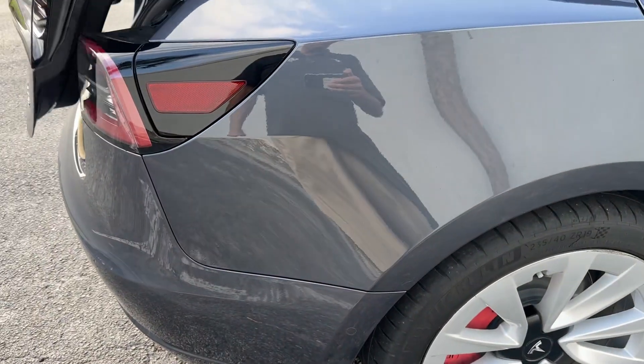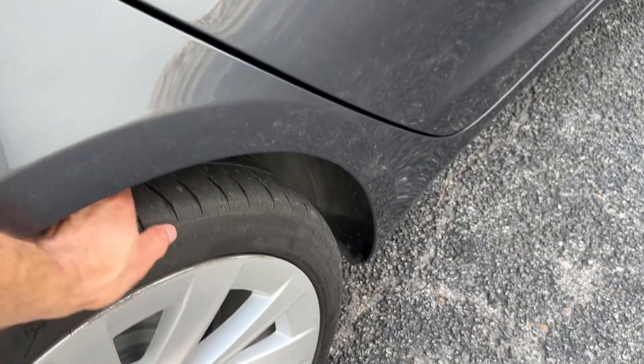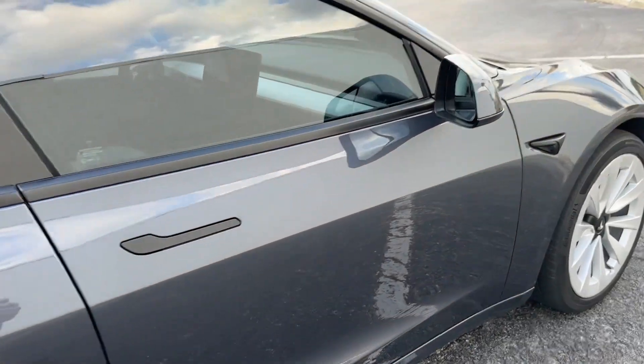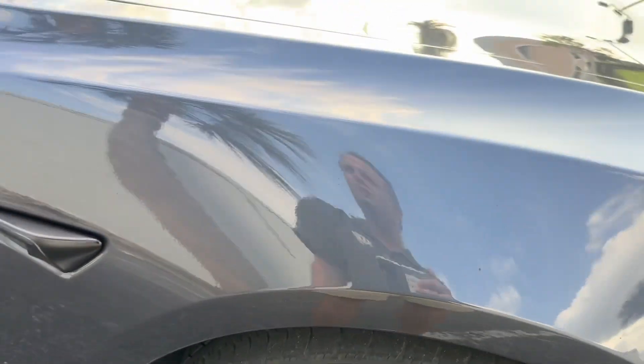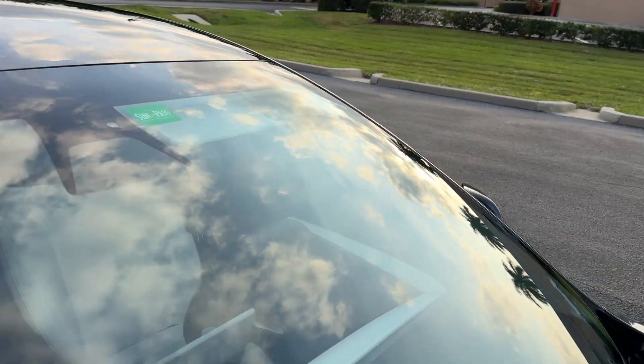Passenger's side looks real good as well — a little bit of curb rash on the wheel, but no major scratches, dents, or dings down the passenger side. The front wheel is the same with just a couple little scrapes. Windshield looks excellent — no chips, no stars, no bursts, no cracks.